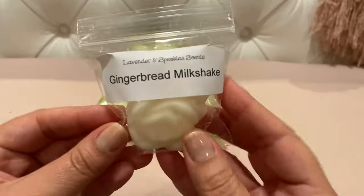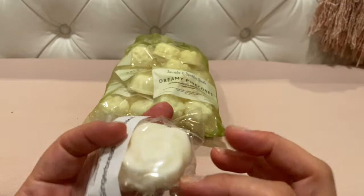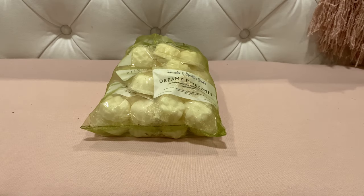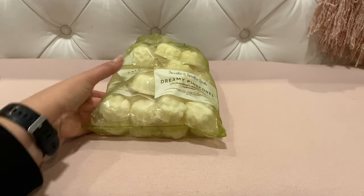I got a sample — this is Gingerbread Milkshake. It has like two little pieces in it, so that's nice. This would be perfect to melt in my office. It really does smell like a yummy gingerbread that's been creamed up a little bit with that milkshake note. Smells delicious.